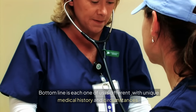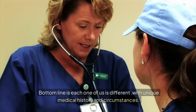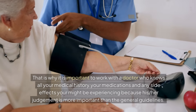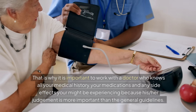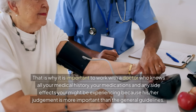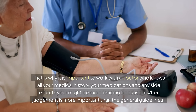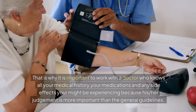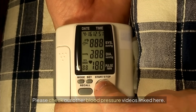The bottom line is each one of us is different, with unique medical history and circumstances. That is why it is important to work with a doctor who knows all your medical history, your medications, and any side effects you might be experiencing — because their judgment is more important than general guidelines. Please check our other blood pressure videos linked here.